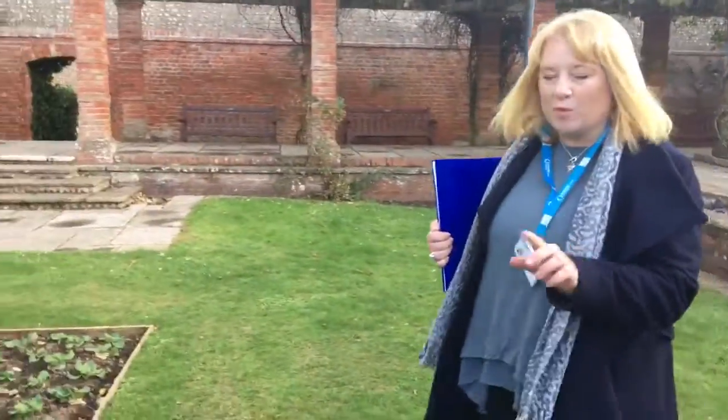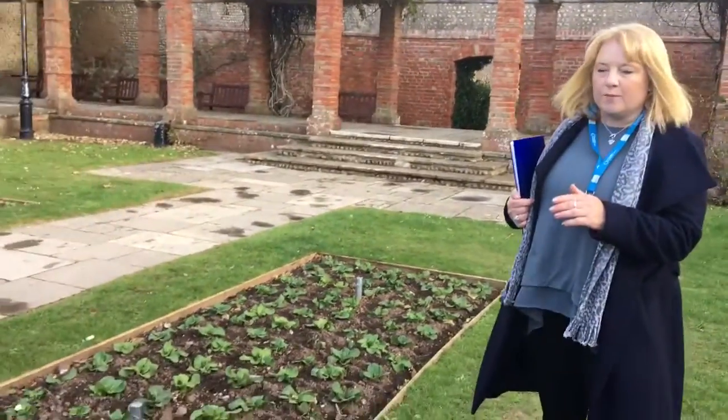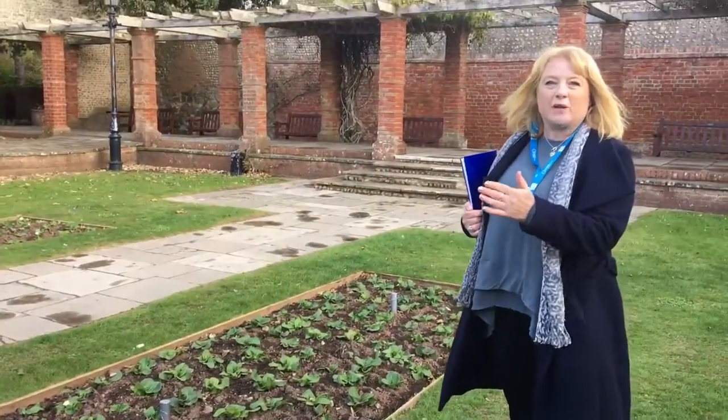Let me show you our polyanthus. You can't see them all out at the moment, but we're hoping once they all come into flower it will be like a Battenberg effect.